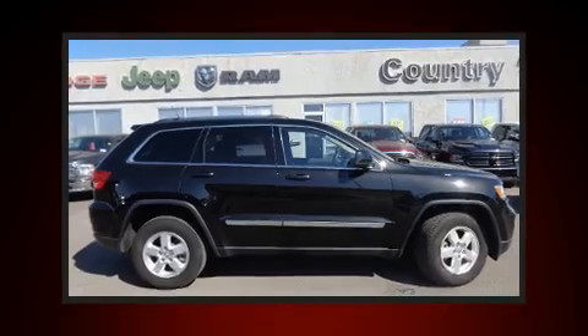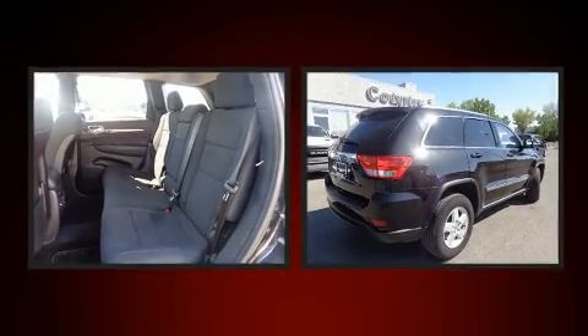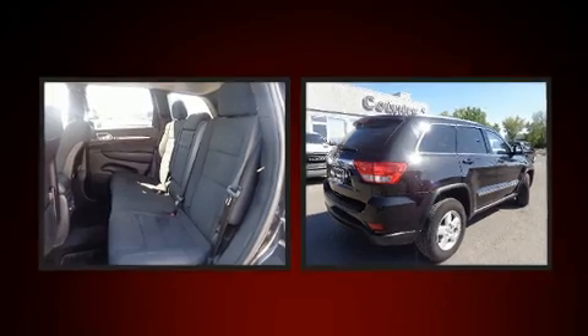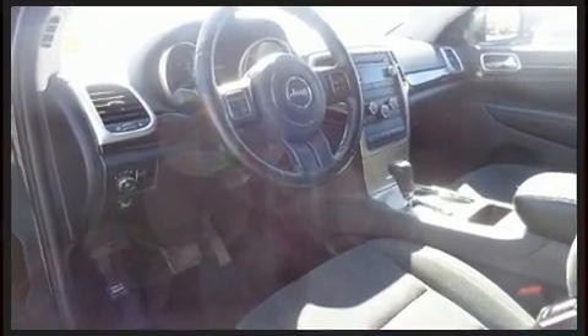Climb inside the 2012 Jeep Grand Cherokee. Smooth gear shifts are achieved thanks to the refined six-cylinder engine, providing a spirited yet composed ride and drive. Four-wheel drive allows you to go places you've only imagined.